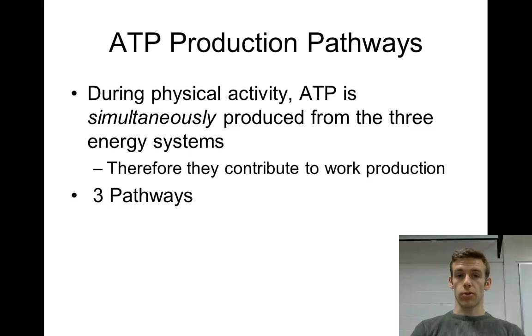Before we get into what we're going to do today, let's talk about what we're actually looking at. There are ATP production pathways, and there are three of these pathways. During physical activity, ATP is simultaneously produced from all three energy systems. That's an important thing to know — it will definitely come up throughout the semester. ATP is always produced from the three different energy systems at the same time. There's never a situation where one is completely turned off and the other two are working.